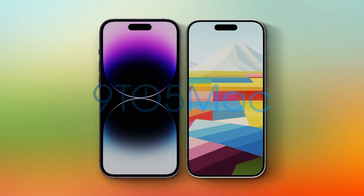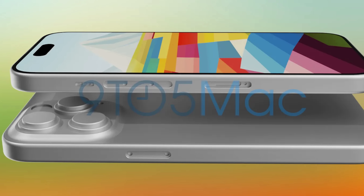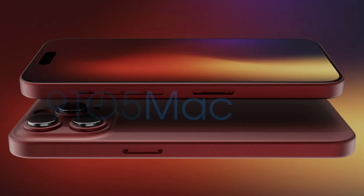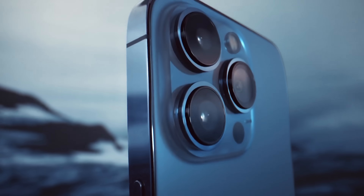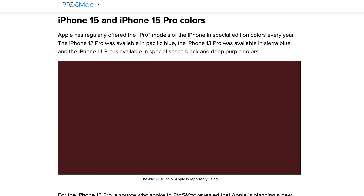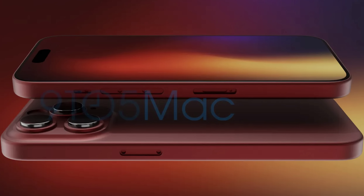Let's start with the iPhone 15 Pro. 9to5Mac released the first renders of what's expected to be the iPhone 15 Pro, with thinner bezels, more rounded edges, USB-C, and a larger camera bump. They now report Apple will include a new dark red color option as the exclusive feature color for the Pro lineup. We've seen Pacific Blue for the 12 Pro, Sierra Blue for the 13 Pro, and Deep Purple for the 14 Pro. This new dark red would be based on the color hex #410D0D, and this image is just an idea of what it could look like — it's not the final design.